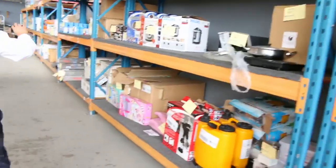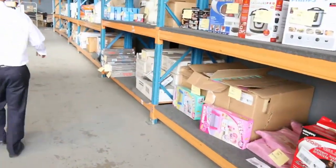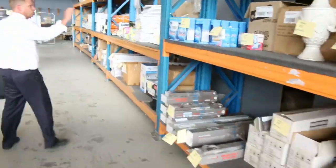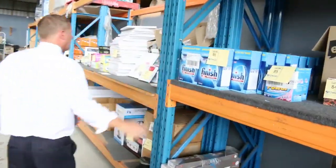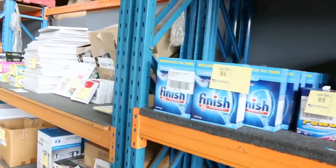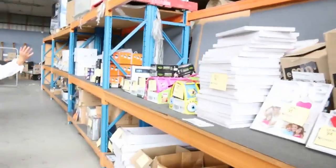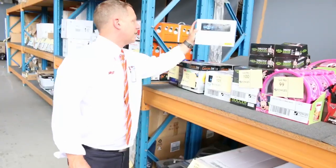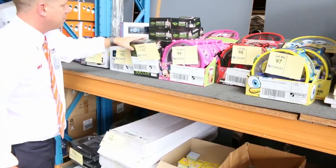Moving through, heaps of homewares — lots of this stuff is unreserved as well. So it's going to be a fantastic, good fun auction tomorrow. More dishwashing tabs — we had lots of those in last week, unreserved as well. Pretty much all this stuff along here is going to be unreserved, so good little bargains — car stereos, exercise ball there.